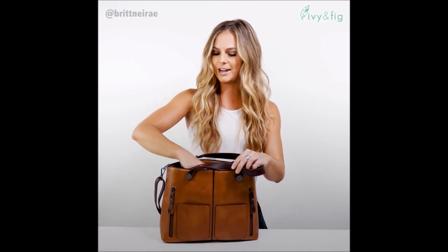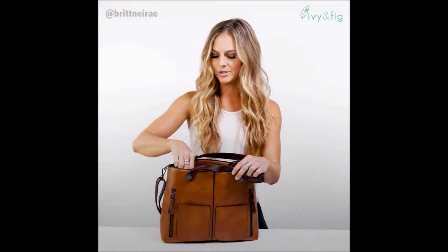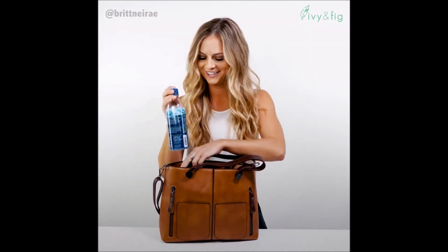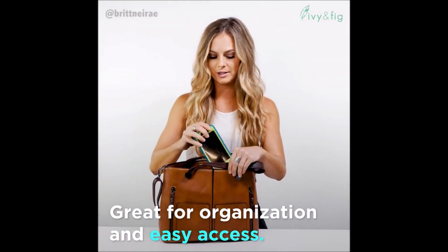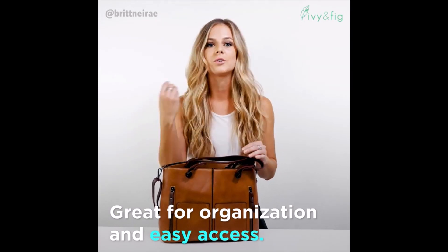I can even fit my hairspray in here if I would like. I've got a brush, some shades, lip gloss, also got your water bottle — it's important to stay hydrated. And of course, your phone. This pocket is perfect for your phone. It fits almost all sizes, so you can easily grab it. You don't have to worry about it getting lost in the bag.